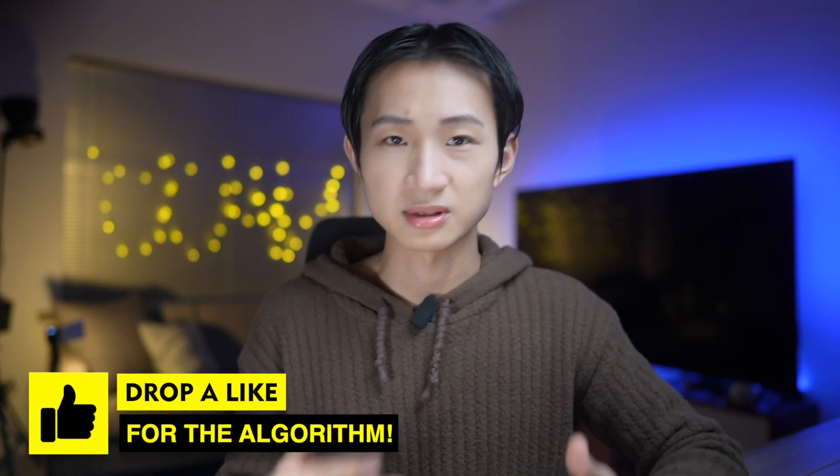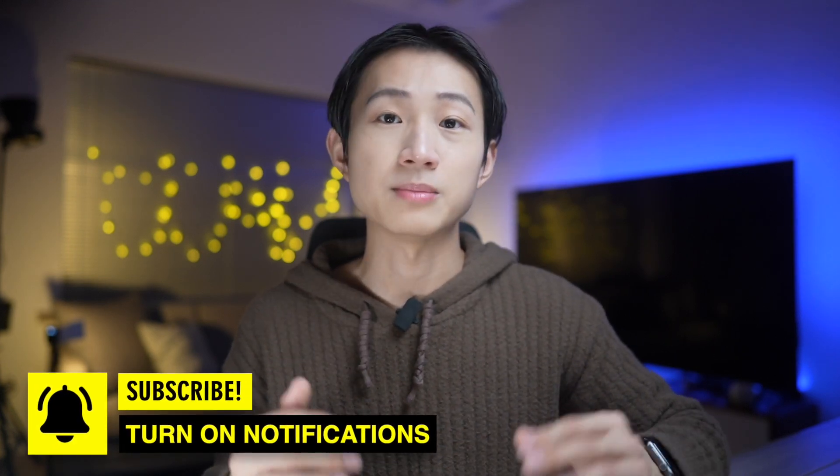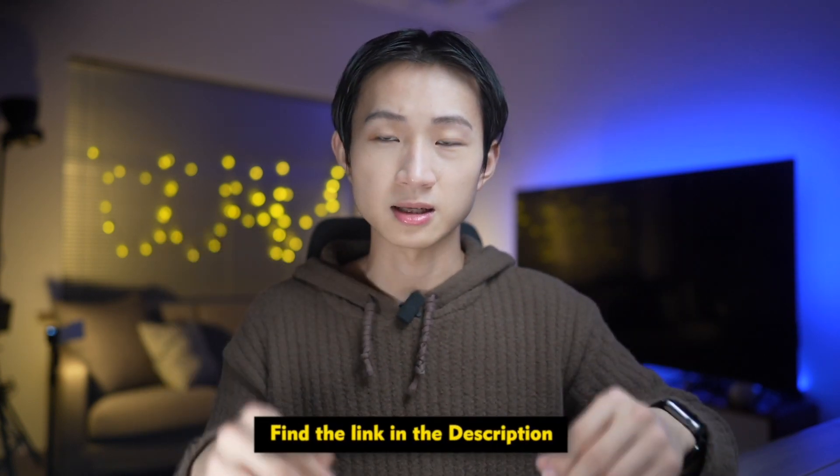That's the video for today. I hope these plugins can enhance your writing experience in LogSick just as they have for me. If you found this video helpful, please give me a like and subscribe to this channel for more digital productivity tips. If you're new here or missed my previous video on the basics of using LogSick, you can find the link in the description below. Feel free to share your thoughts and experiences in the comments — your feedback is always helpful. See you in the next one.